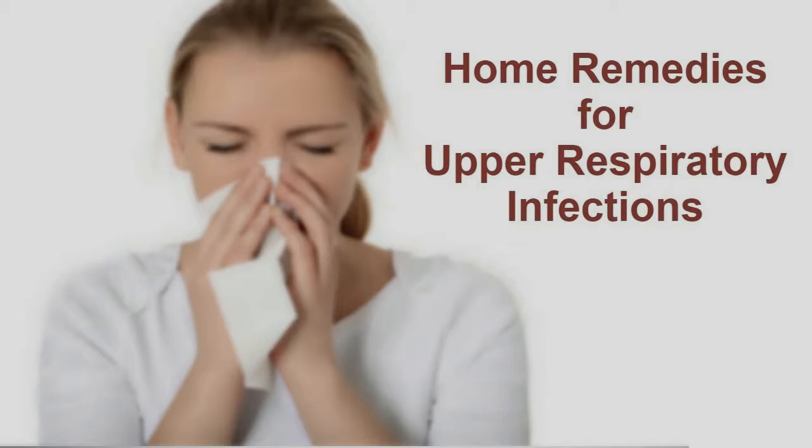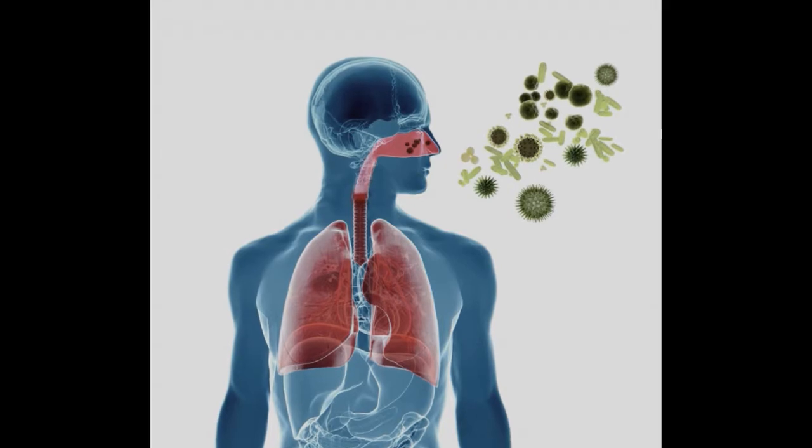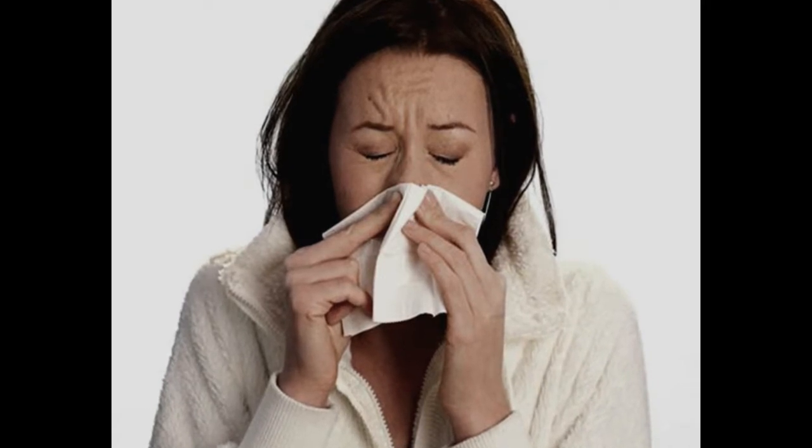1. Steam Inhalation. Steam is a simple yet effective home remedy to reduce the symptoms of a URI, such as nasal congestion, a runny nose, and sneezing. Steam inhalation works as a natural expectorant to clear nasal congestion. It is not recommended for small children, pregnant women, and people who have high blood pressure.